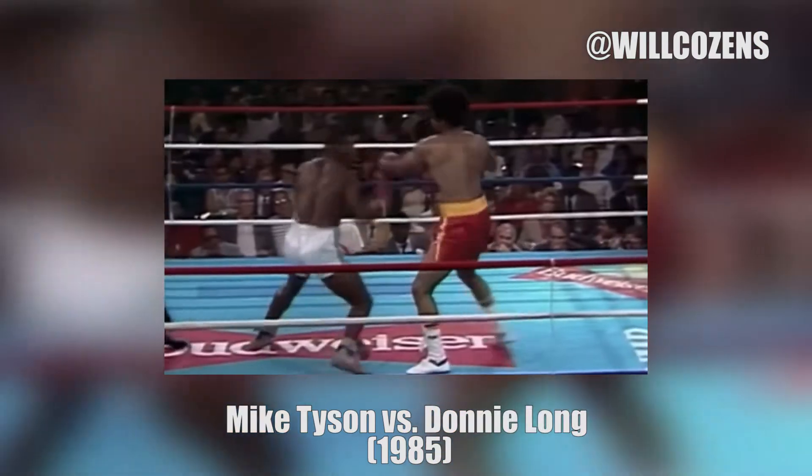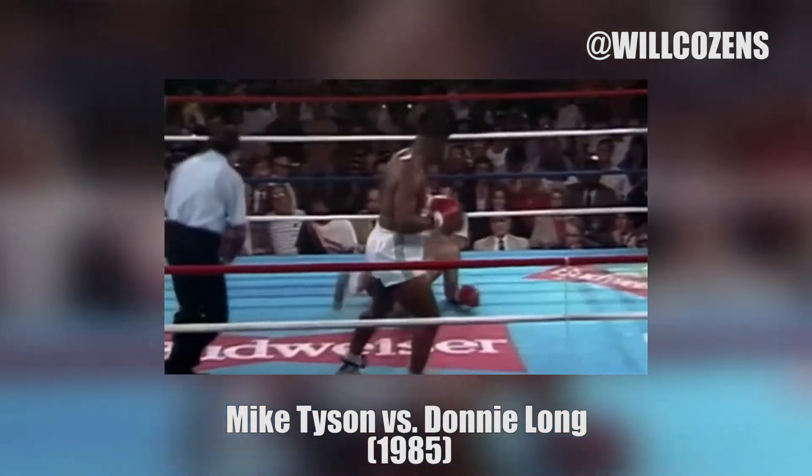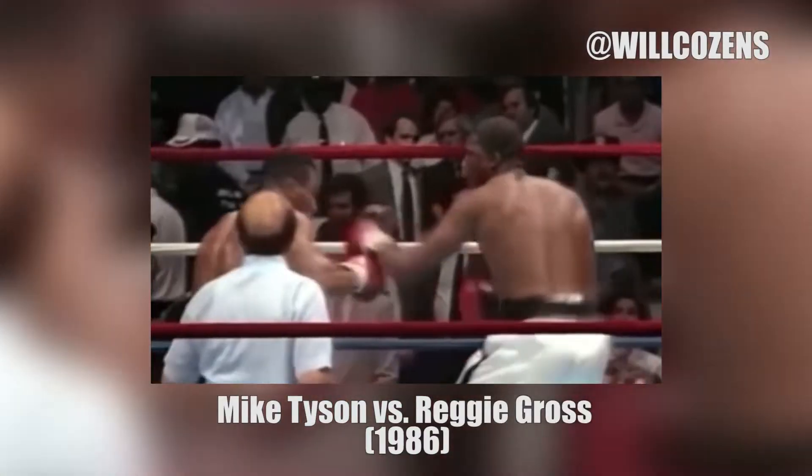Mike Tyson vs. Donnie Long in 1985. This is as bad as I've ever seen Donnie Long look, but he has the credit — that's it! Wow! The left hand puts him down.